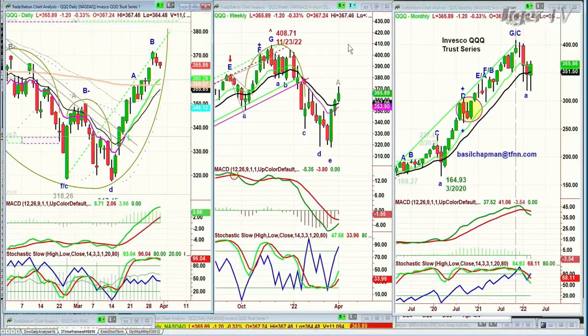We're going to be looking at the QQQ. Its low was 364.48, trading at 365.85 — down a dollar and a quarter. The MACD, stochastic — everything is looking really strong. I think there's still a lot of buying to come. How much higher it goes is the question, but support is there.